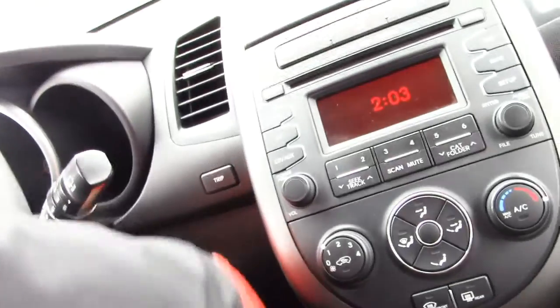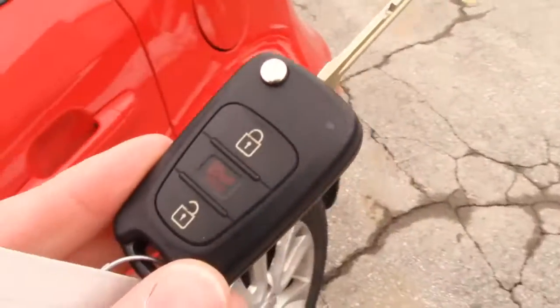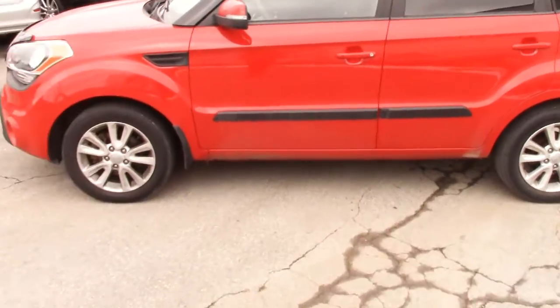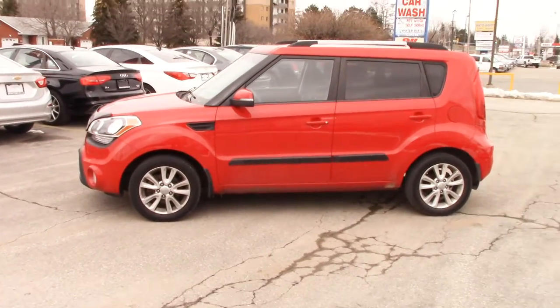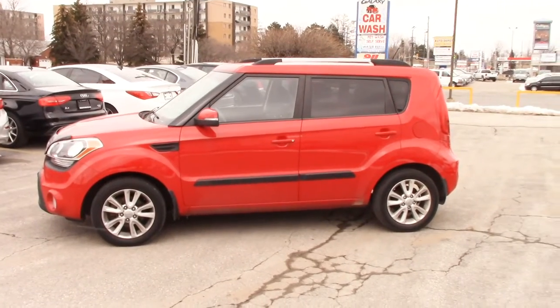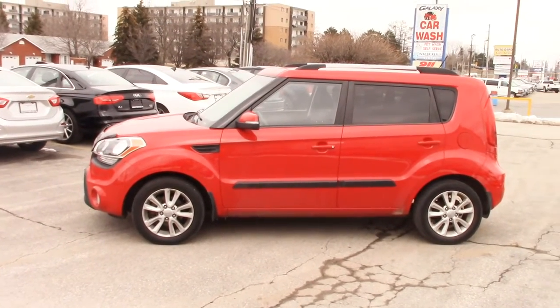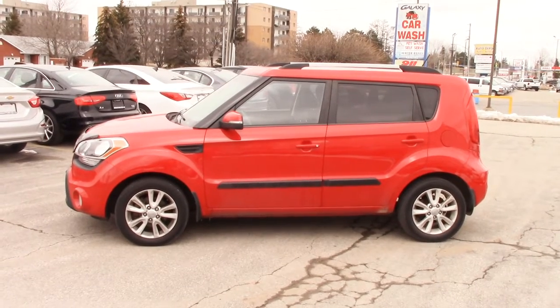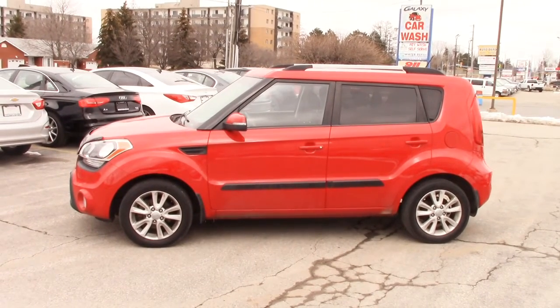We'll turn the car off and take one more look at the outside. Once again, 2012 Kia Soul, stick shift manual transmission, stock number F8019A. If you're interested in this car or any other Kia Soul or any other used car, give us a call at 519-304-6542 or visit us online at www.brantfordkia.ca.